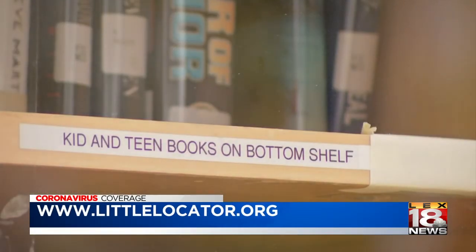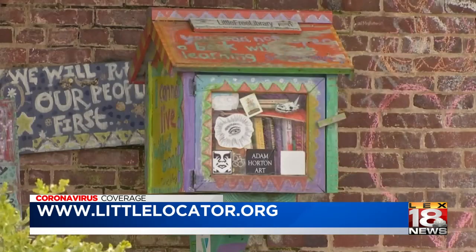A chance to bring a little entertainment to a lot of people. In Lexington, Alex Valverde, LEX 18 News.